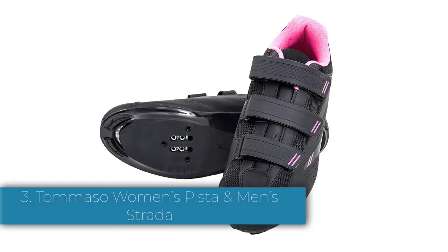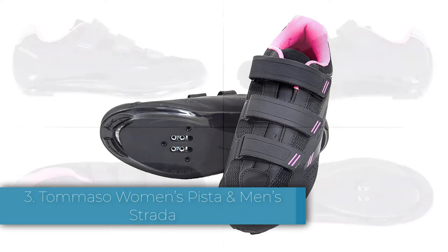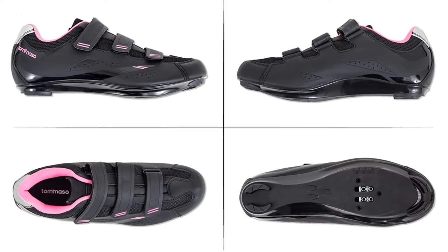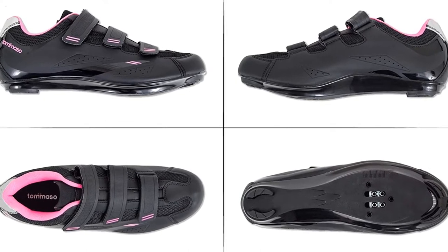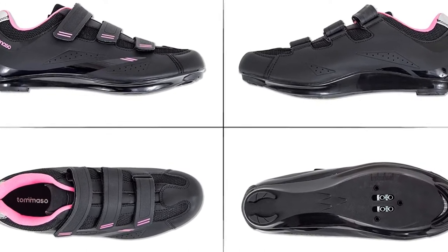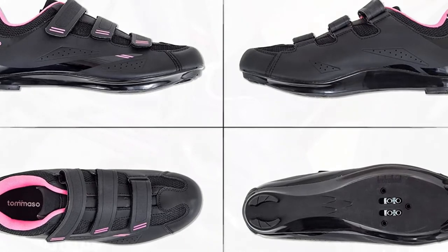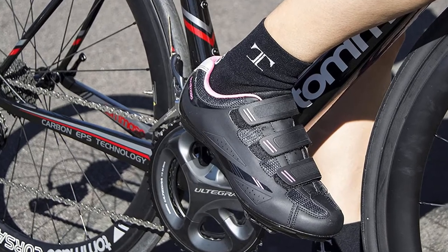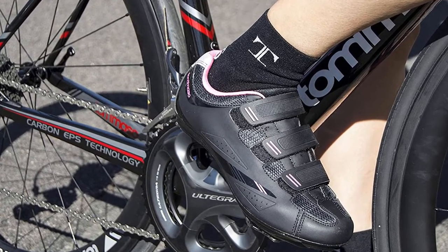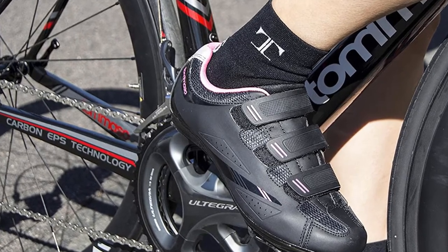Another entry on our list is Tomaso Women's Pista and Men's Strada. The Tomaso Pista and Men's Strada cycling shoes are more expensive than most competitors, but they come with the clips of your choice already installed. These shoes work with both Delta and SPD clips, so you're not locked into using a Peloton bike. Both the men's and women's shoes feature well-ventilated mesh portions to help cool your feet, as well as three Velcro straps for your best comfort.